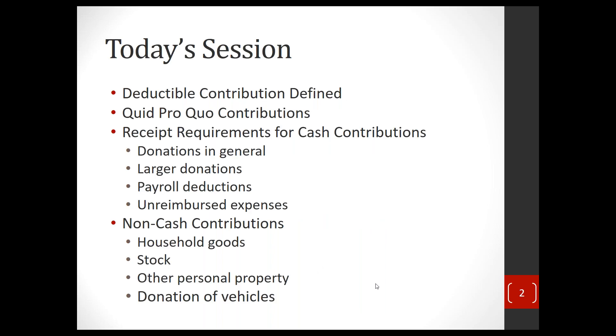Today's session we're going to talk about what is a deductible contribution — mostly straightforward but there are a few wrinkles. We'll talk about quid pro quo contributions and the special rules that deal with them, the receipt requirements for cash contributions, what they are for donations in general, the special rules for larger donations, how to deal with payroll deductions, what happens with unreimbursed expenses, and then non-cash contributions — things like household goods, stock, real and personal property such as computers or office furniture, and special rules for donation of vehicles.